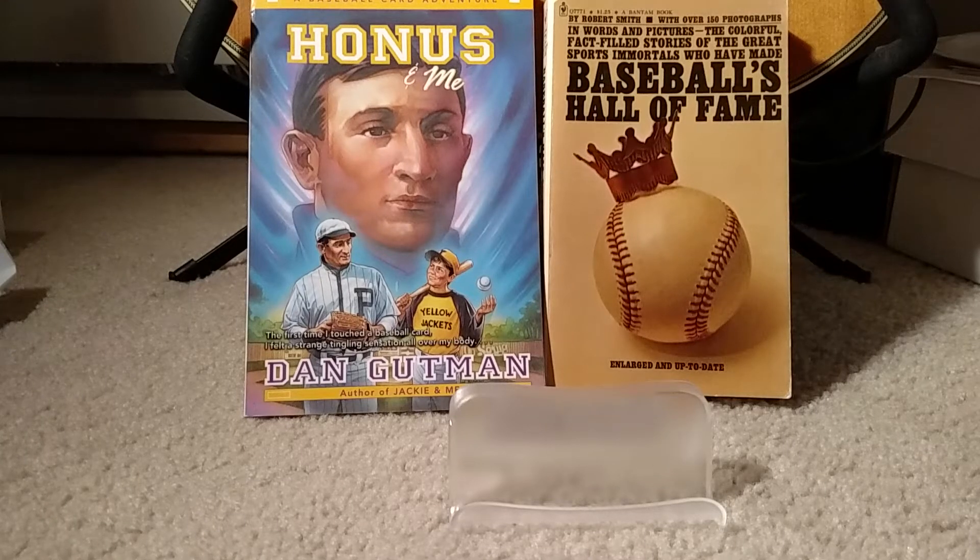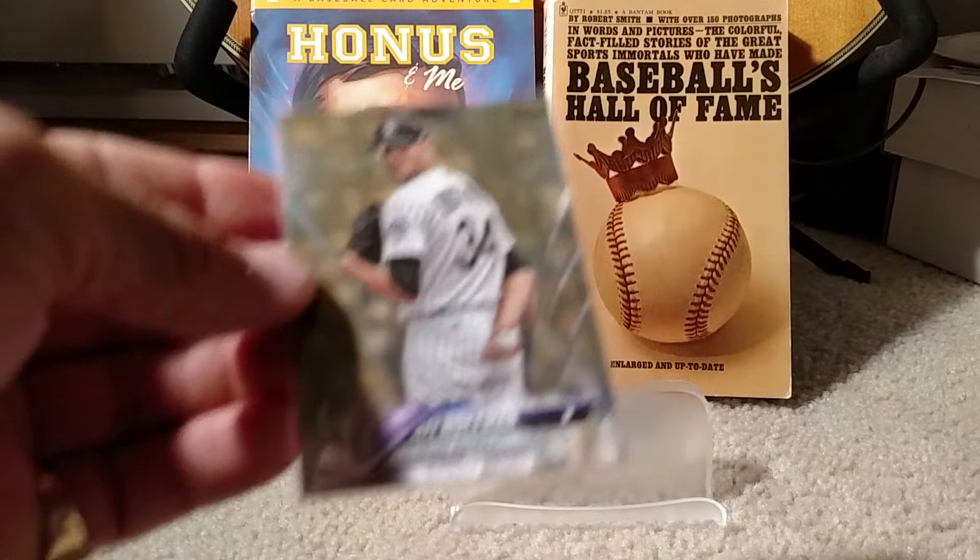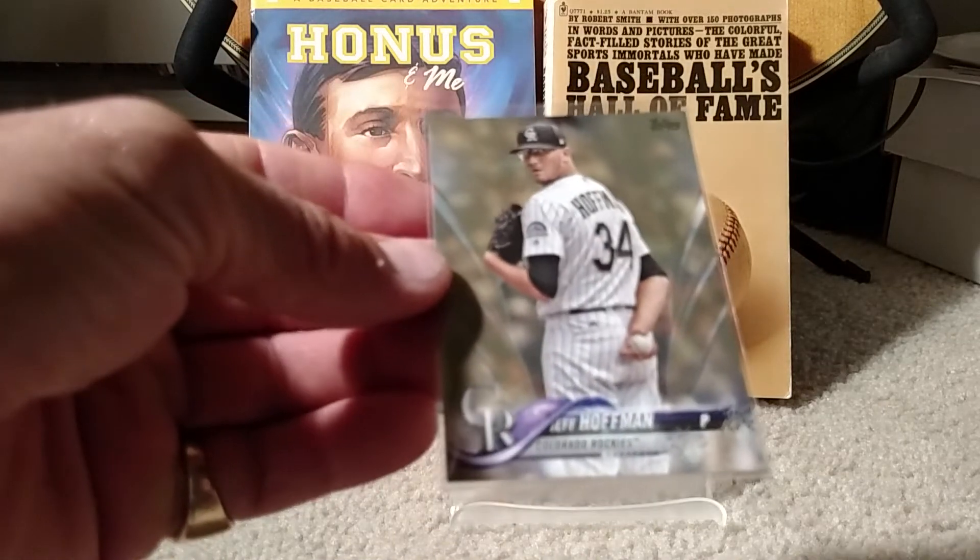Hey everybody, Rich here. Late night episode — I gotta talk quietly because people are sleeping. But real quick, I just need your help identifying this card.